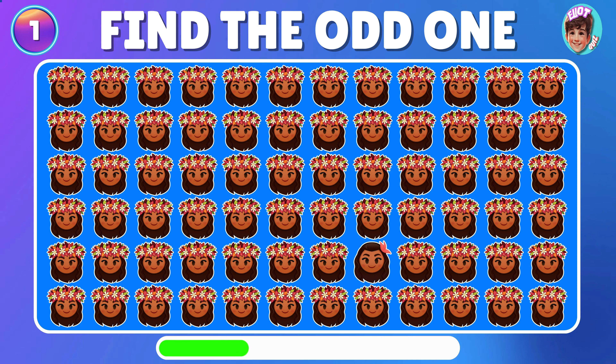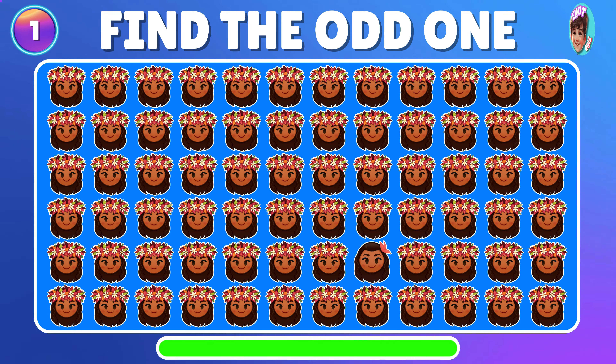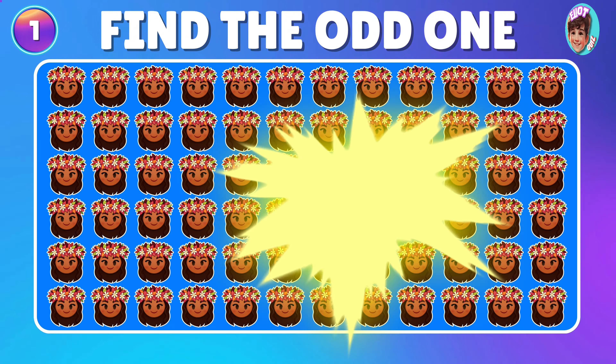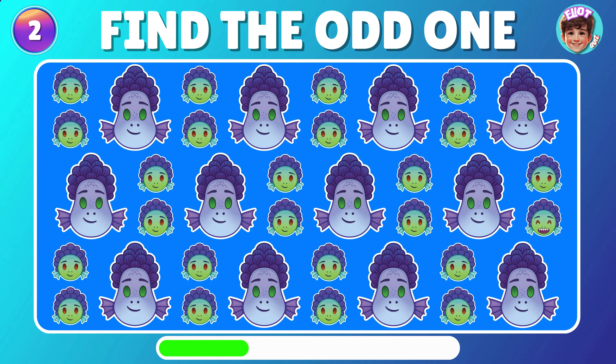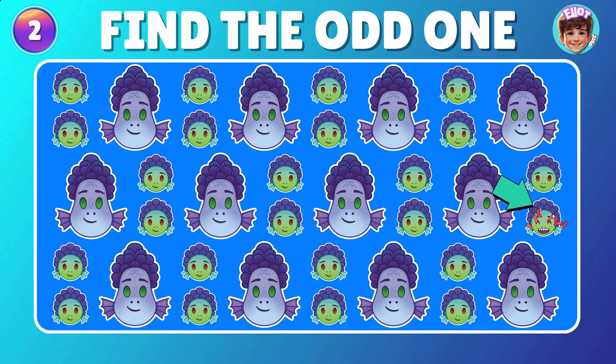Could you pinpoint the emoji that stands out from the rest? Excellent! Can you spot the emoji that doesn't fit in? Fantastic!